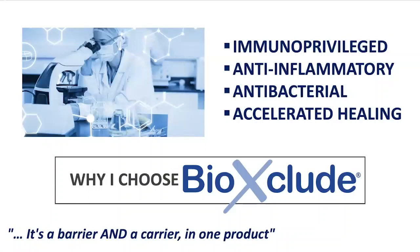This is a product that's an amnion-chorion membrane that is immunoprivileged, anti-inflammatory, antibacterial, and has accelerated wound healing. I've always been a proponent of a product that's both a barrier and a carrier in one product. In other words, it's a membrane, and it also provides me with growth factors — something that is the essence of dental implantology and dental regeneration.